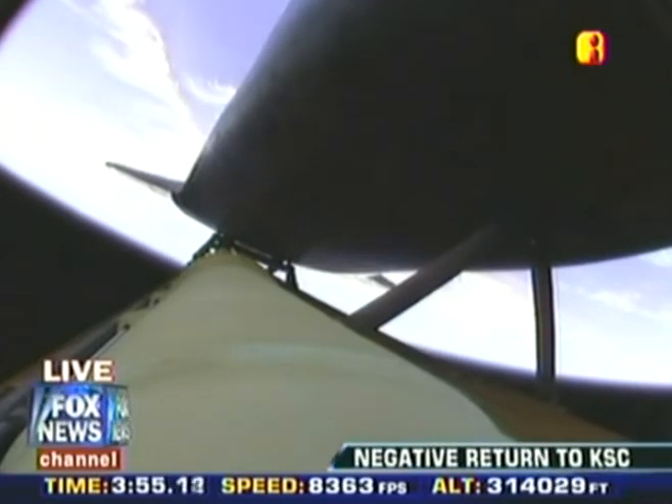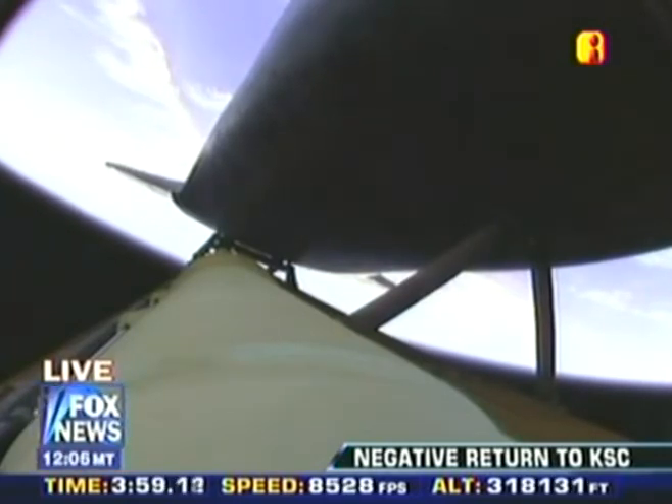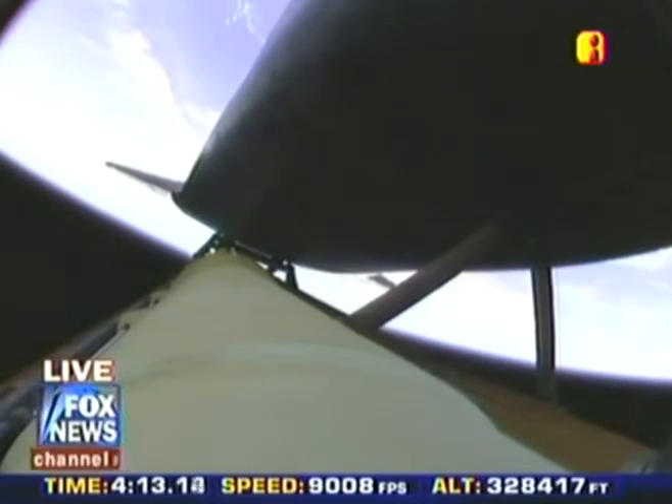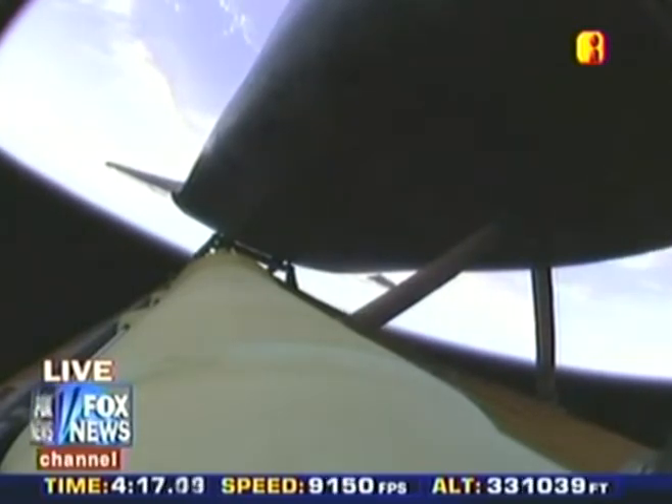Approaching four minutes into the flight. Altitude 310,000 feet, downrange from the Kennedy Space Center. Houston, we copy, negative return. And for the flight deck, you can disregard MPS H2 out P on the left. Copy, disregard MPS out P on the left.